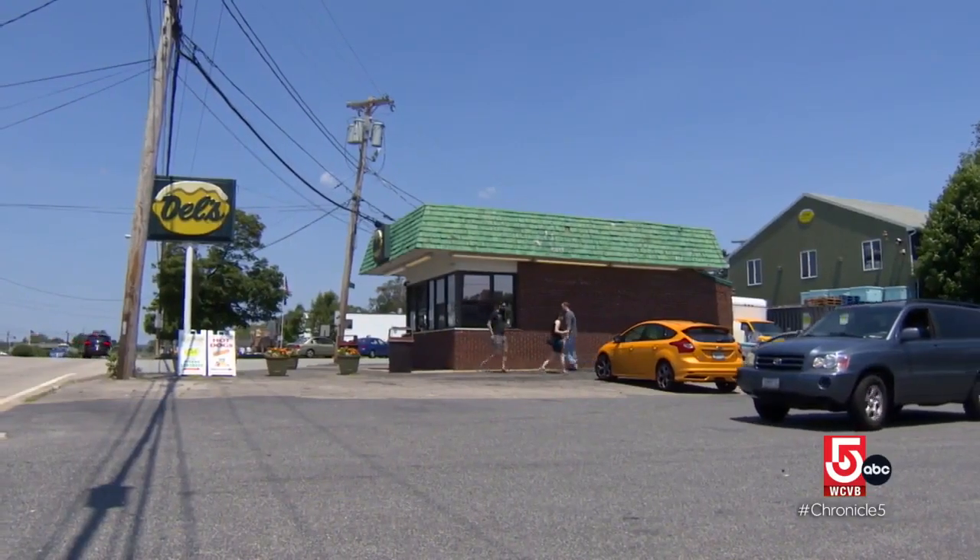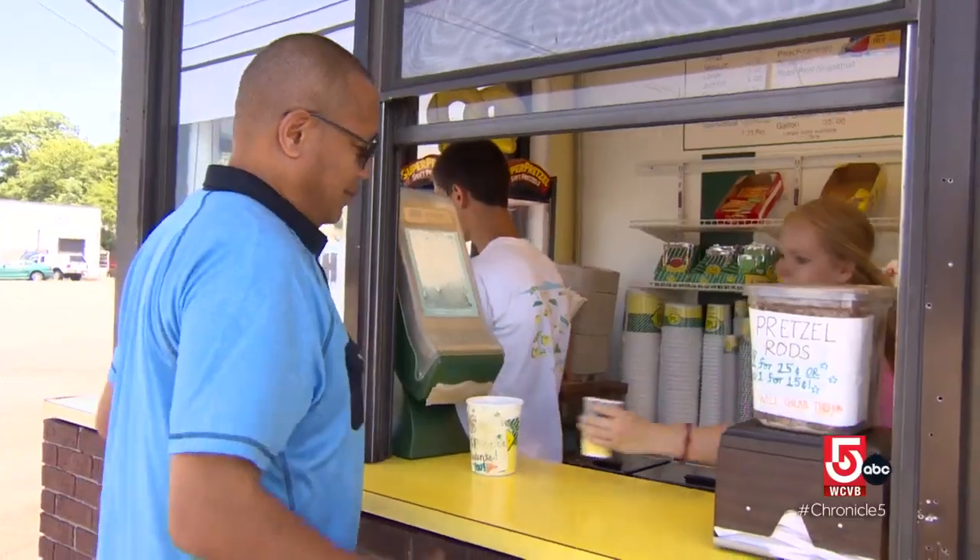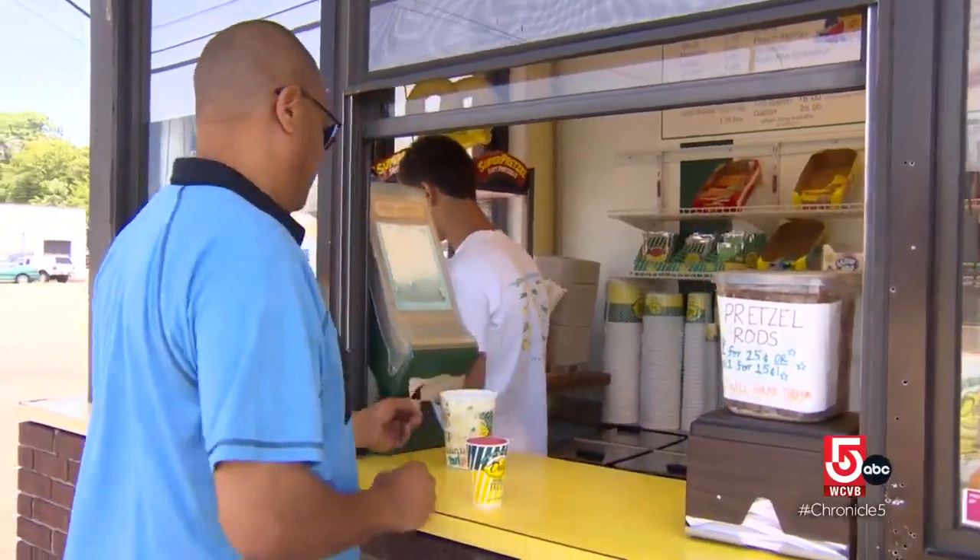They wait for us to open in March. We could have the boards still up on the windows outside, doing some cleaning and getting ready. It's just like an instantaneous thing — those boards come off the windows and it's like a magnet, right to the store they come in.